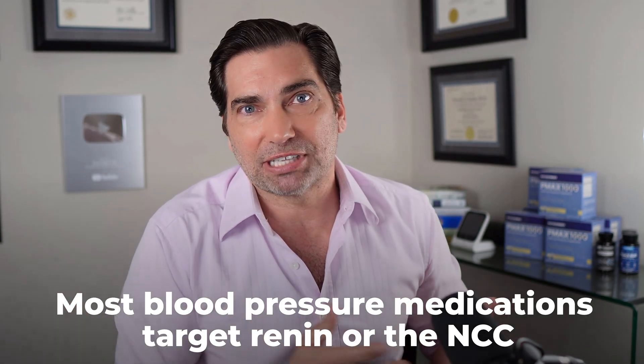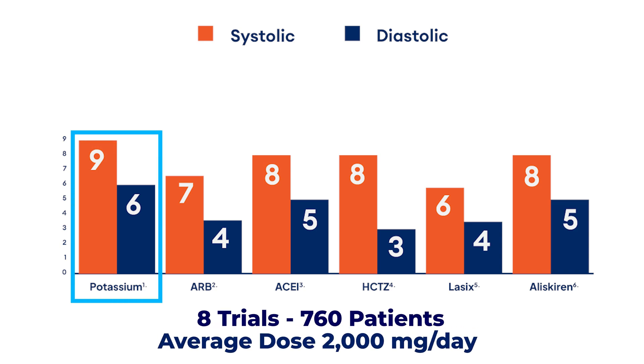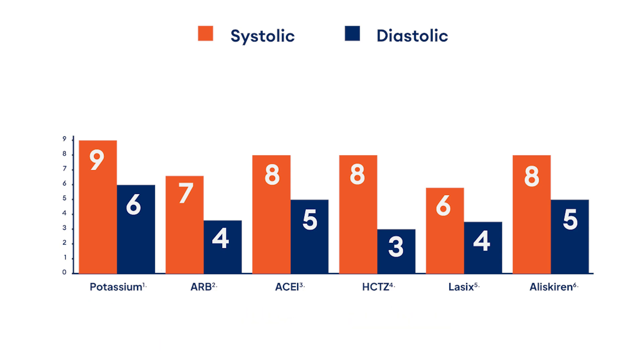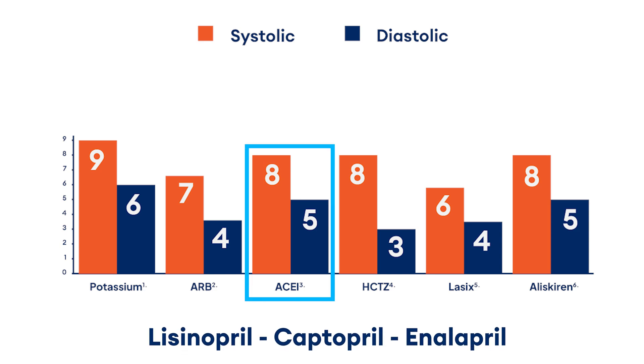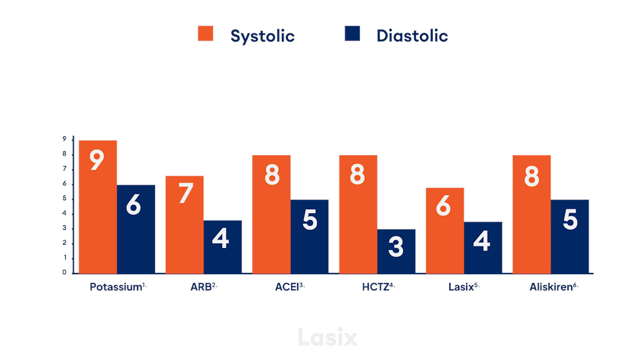So you would think that taking potassium supplementation might have the same level of effect on blood pressure as a lot of these medications — and you would be right. If we look at this graph, the blood pressure reduction seen in potassium intervention trials is about 9 points on the systolic and 6 points on the diastolic scale. That compares pretty favorably to ACE inhibitors like lisinopril and captopril, angiotensin receptor blockers like candesartan or losartan, diuretics like Lasix and hydrochlorothiazide, and renin inhibitors. The average blood pressure reduction is pretty much the same across all of these interventions.